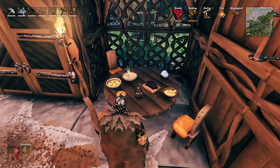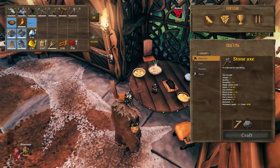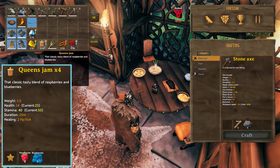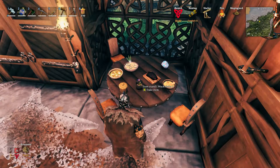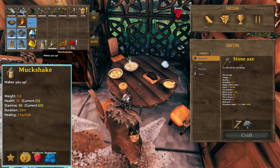Next up is the stamina foods. The first is Queen's Jam, which gives you a base of 40 stamina. Next up is the Muck Shake. It gives you a base of 50 stamina and 16 health.